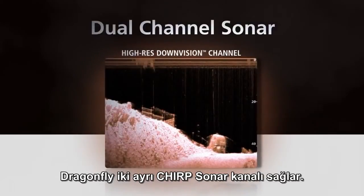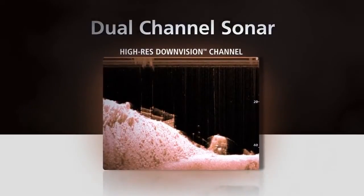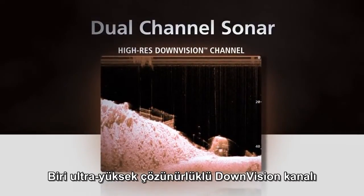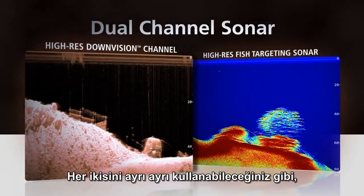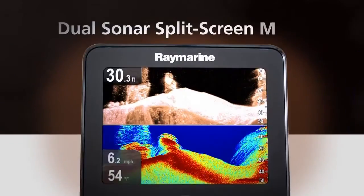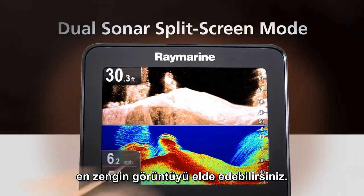Dragonfly provides two discrete Chirp sonar channels: the ultra-high-resolution down vision and a high-resolution fish targeting channel. View them independently or switch to dual sonar split-screen mode for the ultimate in underwater intelligence.